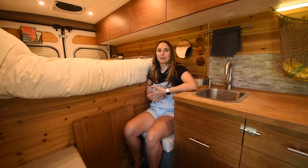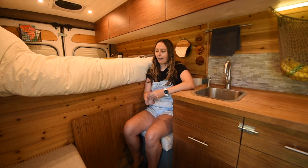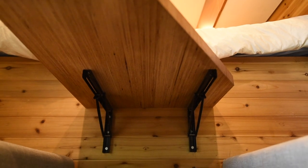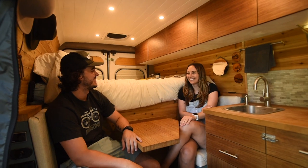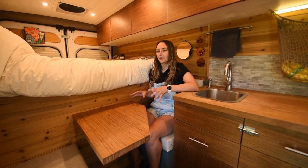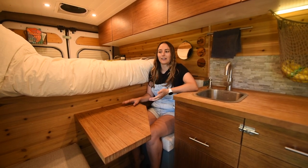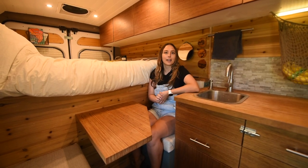One thing we really wanted for this van was an open layout, which is why we love our table that folds up — it allows us to have a proper dining space. We really like having dinner dates, which is something we did at home and wanted to continue in the van. The only con is it's a little hard to get in and out of when you're in my seat, but overall it's really nice. Chris edits photos at the table, I like to read — it's given us that sense of normalcy while maintaining a super open layout.